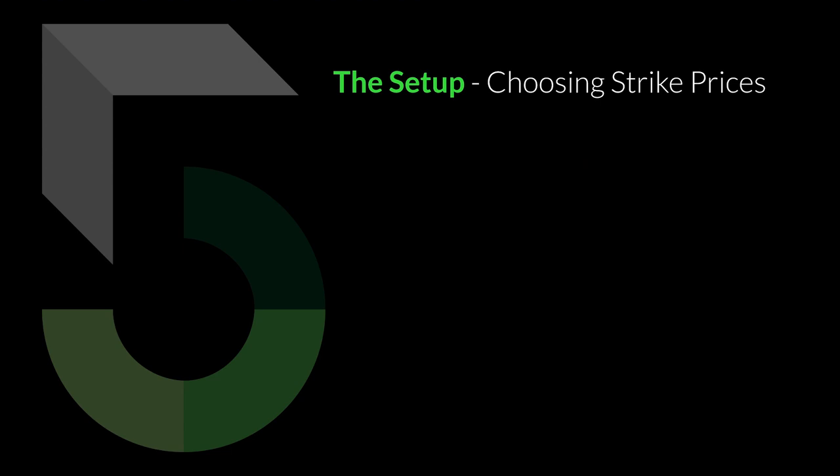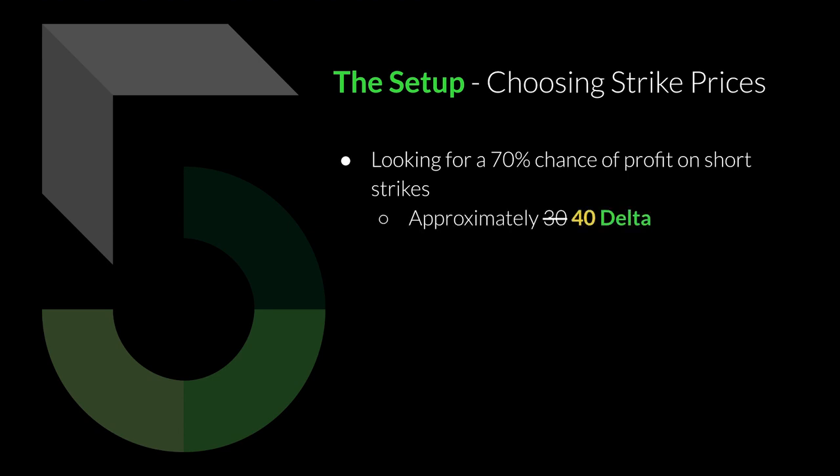Just to recap, what I did with this strategy is I originally looked for an iron condor setup with a 70% chance of profit on both the short put vertical and the short call vertical — combining those two verticals is the iron condor setup. I was looking on Robinhood for a 70% chance of profit and was thinking this was approximately a 30 delta. However, after looking more closely this past week and setting it up a few times, I realized it's more of a 40 delta. Even though it says 70% chance of profit, if you actually look at the Greeks it says anywhere from 38 to 40 delta. So I'm just calling it a 40 delta.